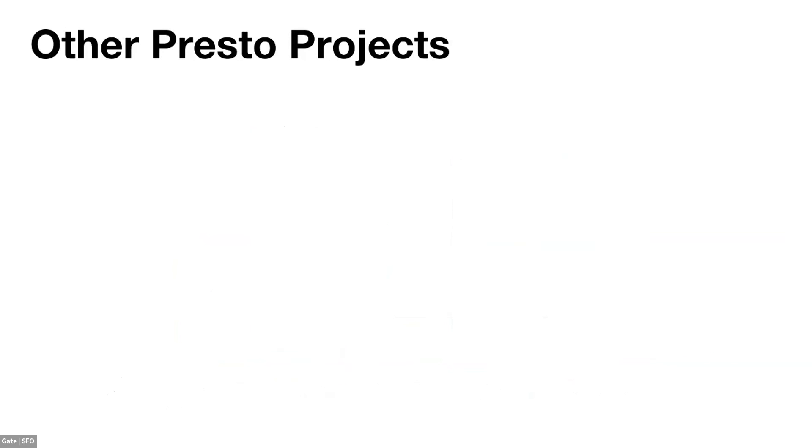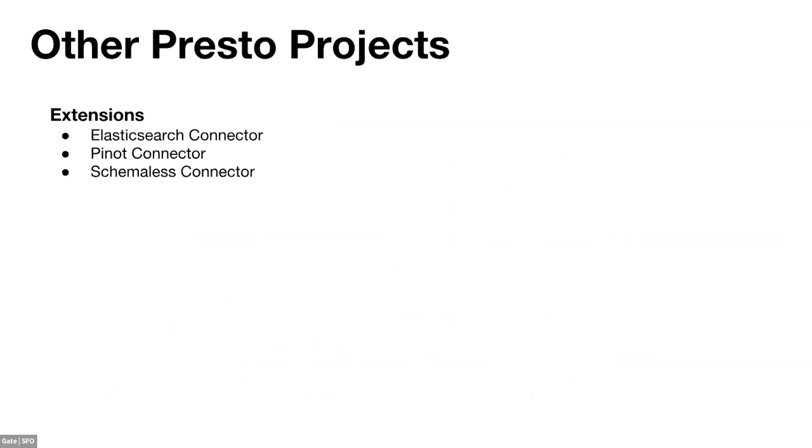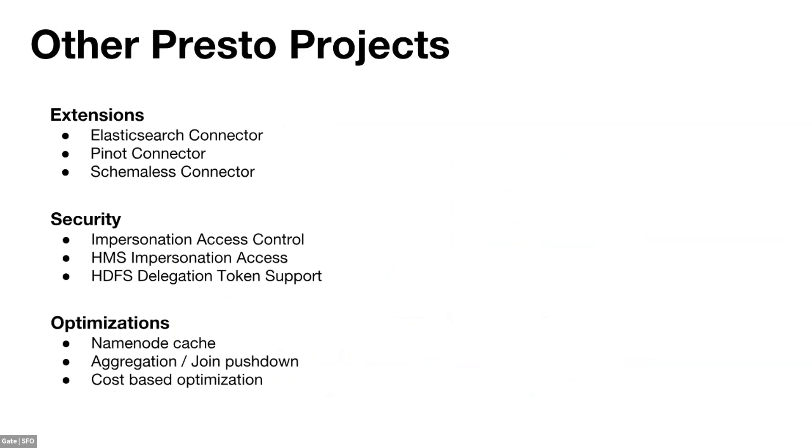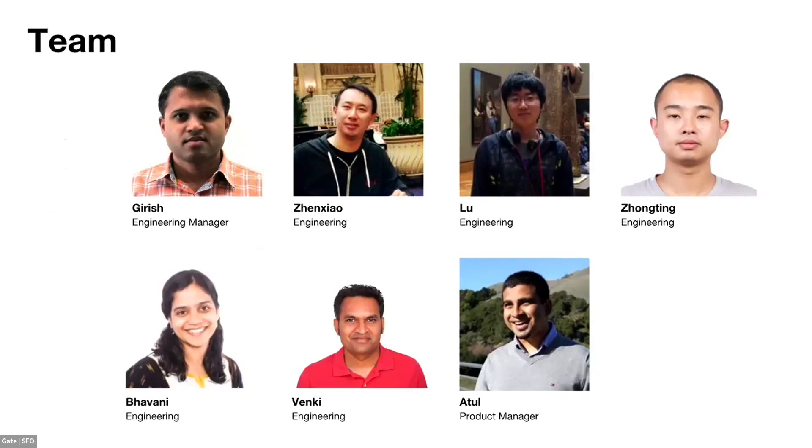Other projects we are working on include: extensions — ElasticSearch connector, Pinot, and Amazon S3 connector; GDP and security compliance features including impersonation support and HDFS delegation token verification; and query optimizations such as HDFS NameNode caching, aggregation and join pushdown, and a cost-based optimizer. We are a small team. Thank you.